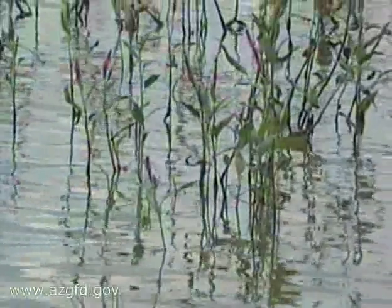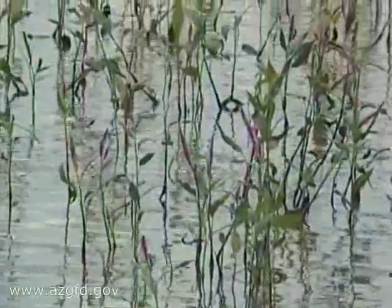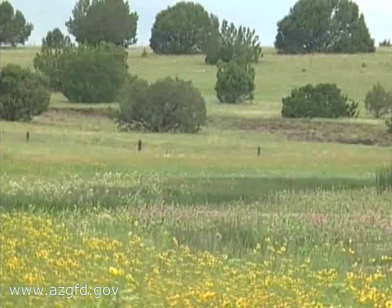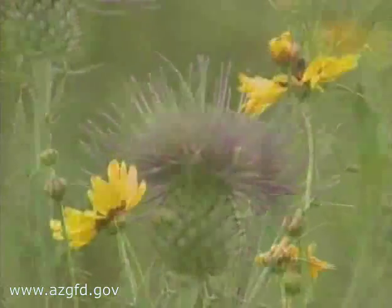Kanikinik Lake gets its name from a type of plant native to the area, rumored to have strong medicinal powers. Even in late summer, I found plenty of beautiful flowers lining the shore.